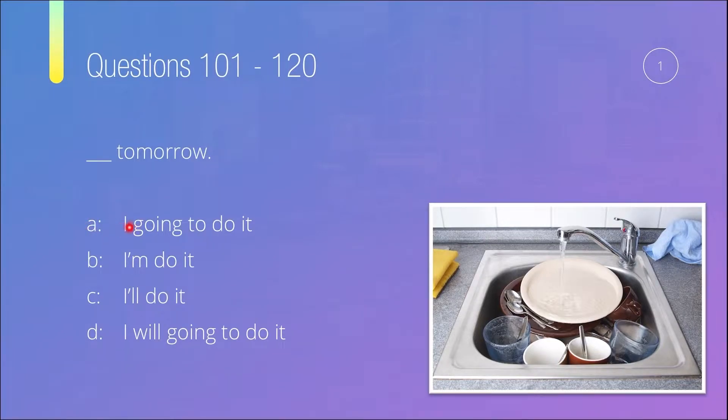For option A, we have a subject and then 'going to' and then 'do.' This is a problem because if this is a future 'going to' sentence, we actually need 'be' before 'going to,' which we don't have. So we've got the subject, 'going to,' and then the verb, but we're missing 'be.' So it's not A.